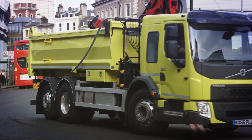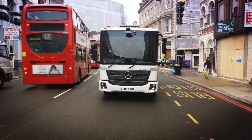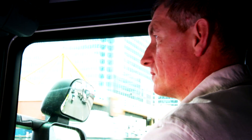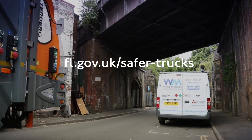These type of trucks are already available and are being configured for a variety of uses, including general haulage, tippers and other construction vehicles. Our number one priority is the safety of Londoners, and we want you to work with us to make sure the HGVs you use are as safe as they can be. Visit our website for more information.